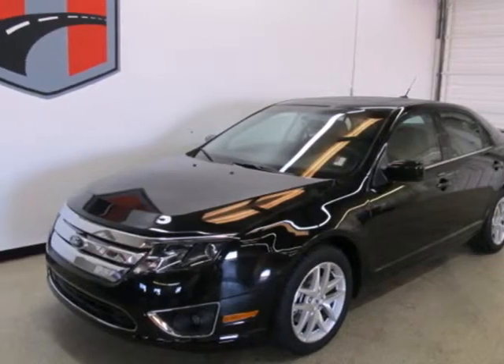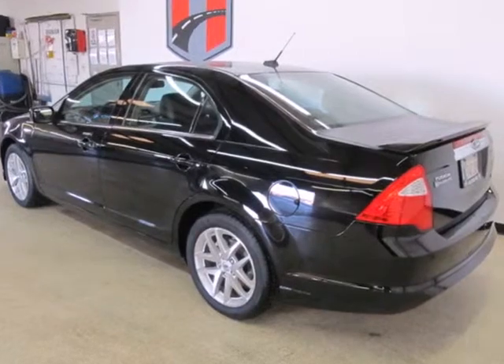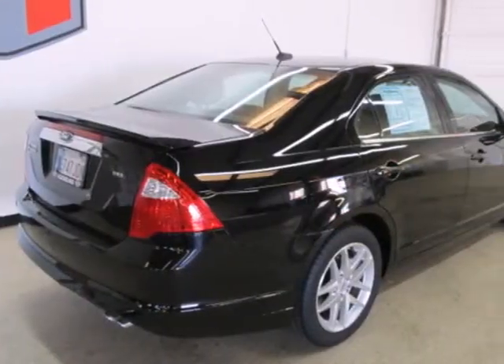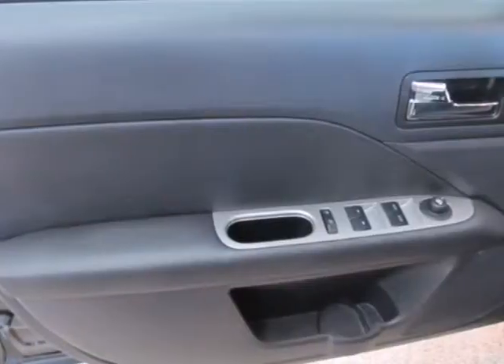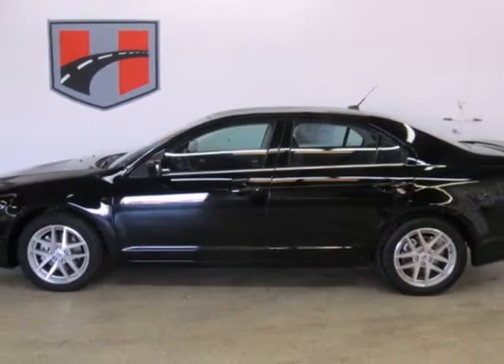It's a 2012 Ford Fusion. This highly rated midsize sedan provides comfort, power and safety with its multiple standard features including variably intermittent wipers, a security system, anti-lock brakes and the convenience of keyless entry and cruise control. Start driving the way you deserve, in style and comfort.